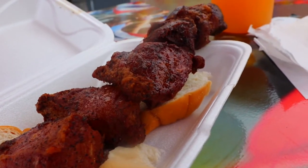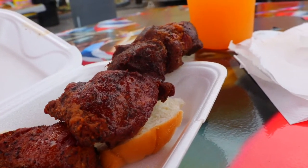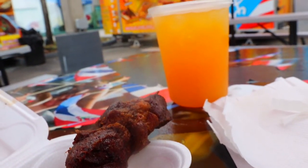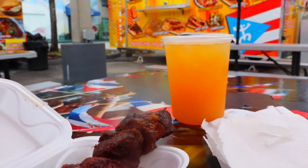Thanks for watching again, guys. The content is going to be changing up a little more soon, so thank you for bearing with me while I find my groove. If you've been enjoying the content, drop that like, drop a comment, give me a shout out — let me know what you guys think and what you want to see.